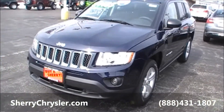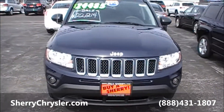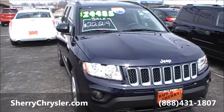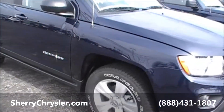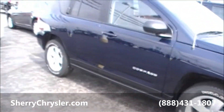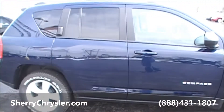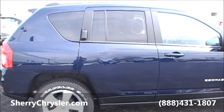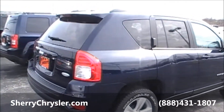Today we're featuring a 2013 Jeep Compass. The color on this specific unit is true blue. This vehicle is equipped with 17-inch alloy wheels, and the tires on them are Goodyear Wranglers. This specific Compass is a Latitude Edition.